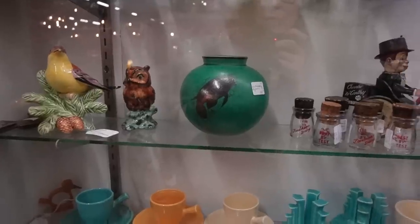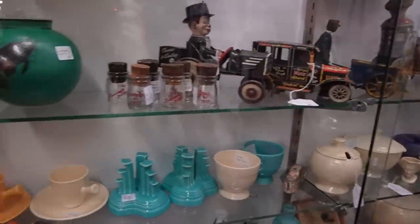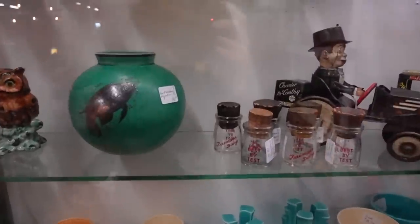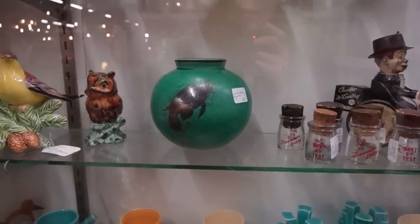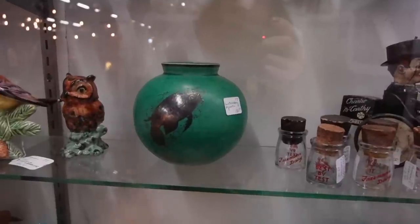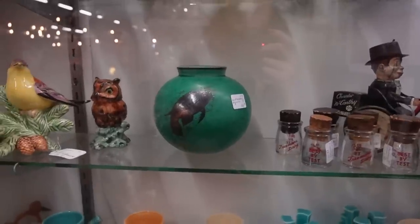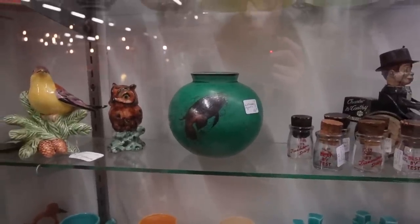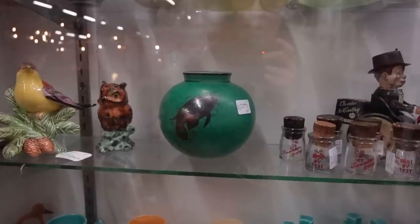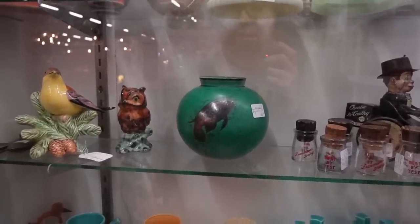I didn't actually venture into this booth the last time we were here — there was somebody in here and I didn't want to bother them with my filming. But I just noticed this Gustavsberg vase, this is the Argenta, which means it's got silver on it and it's got this awesome fish. Now, this is $180. I think it's a little bit out of our price range to buy and flip for a profit, but I love finding these pieces. Today just is not our day to buy that.